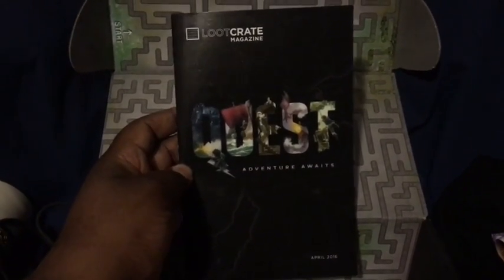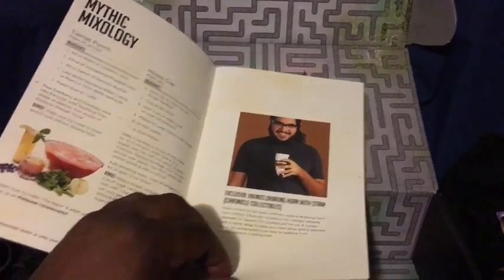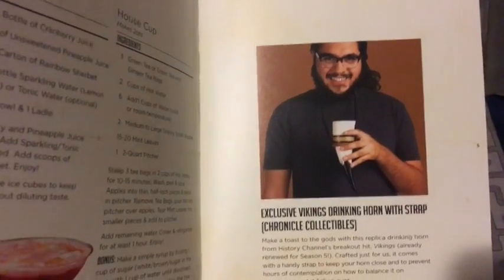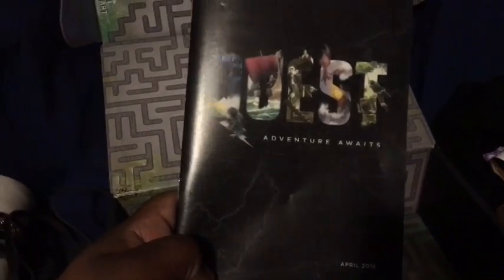We always have the little booklet that comes with Loot Crate. Again, this was for Quest — the theme for this month. It goes into a lot of stuff about this month dealing with Quest. The picture in the booklet shows a bit more of how that horn cup was supposed to work with the straps. The booklet always goes into different stuff about what you were getting that month. This particular month, April 2016, was Quest.